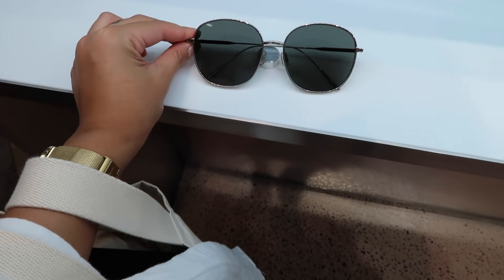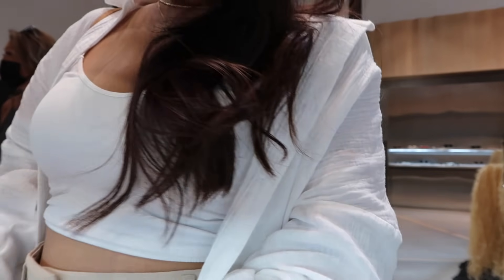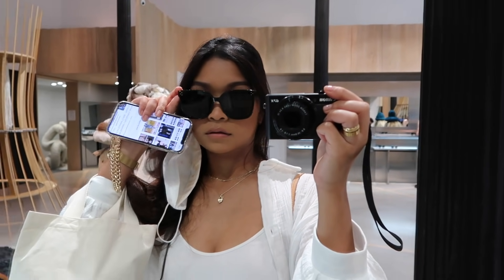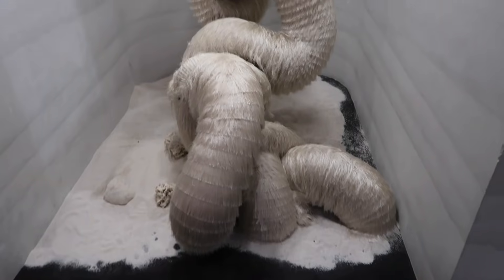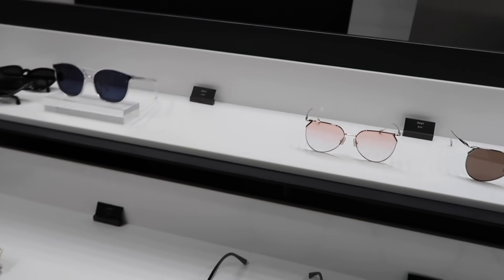I really loved the Gentle Monster store — it felt like you were in an art museum as well as a sunglasses retail spot. It was actually founded by Hankook Kim in Seoul. He created the brand to cater to the western market, finding that bigger glasses made faces look smaller — which is a huge compliment in Korean culture. He went on to collaborate with Korean rappers, Jennie Kim from BLACKPINK, Huawei, Beyoncé, Rihanna, Gigi Hadid, and Billie Eilish. They also have prescription glasses. I just love the unique designs.